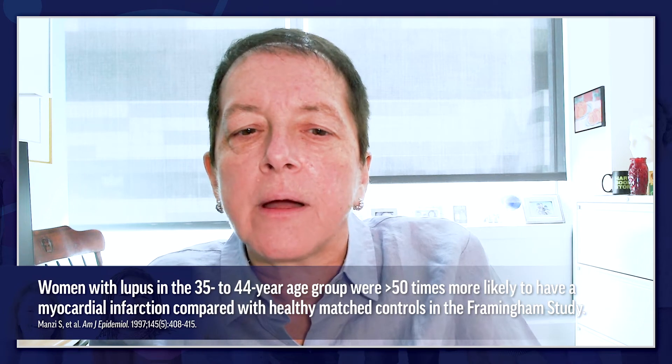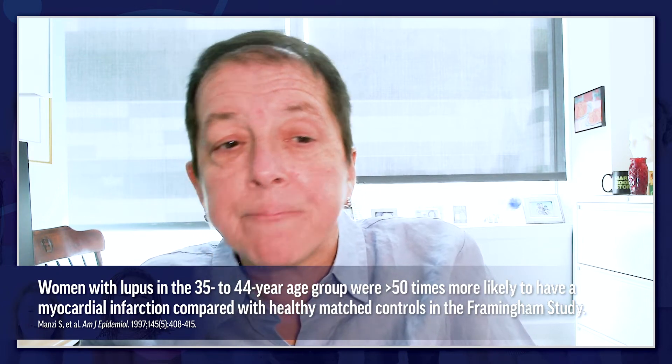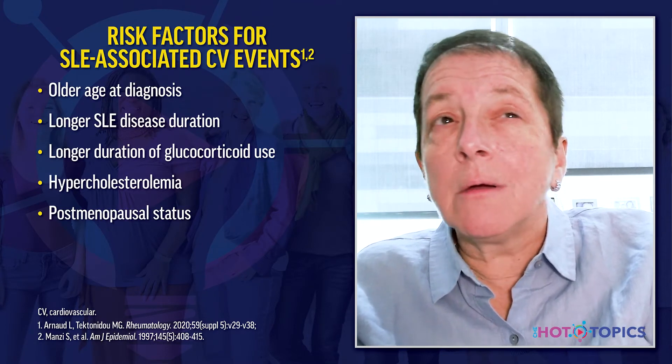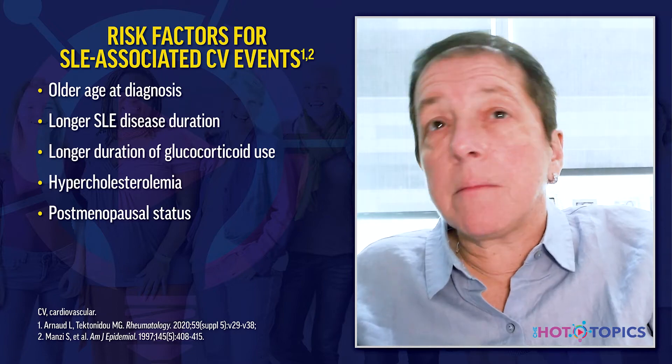It's critically important to mitigate steroid use and address modifiable risk factors like tobacco use, exercise, hyperlipidemia — considering statins — and especially blood pressure control. Women with lupus in the 35 to 44 age group were found to have approximately 50 times higher risk of MI compared with healthy matched controls in the Framingham Heart Study. Risk factors for cardiovascular disease included older age at lupus diagnosis, longer disease duration, longer steroid use, hypercholesterolemia, and being postmenopausal.